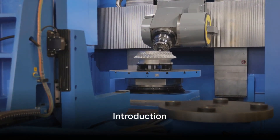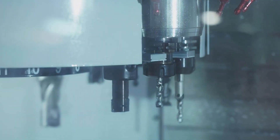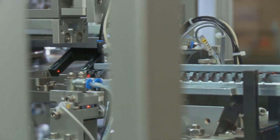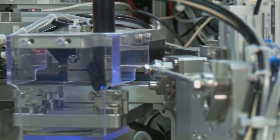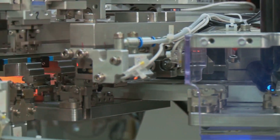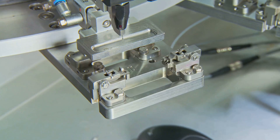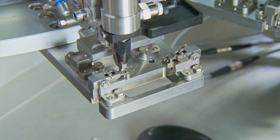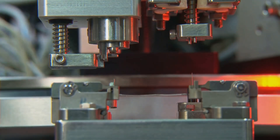Have you ever wondered about the top small machines essential for a manufacturing business? Well, you're in the right place. Small machines play an integral role in the world of manufacturing. They are the heart and soul of any manufacturing business, driving productivity and efficiency. From creating intricate designs with a CNC machine to transforming raw materials into finished products with an injection molding machine, these compact yet powerful tools are a game changer.